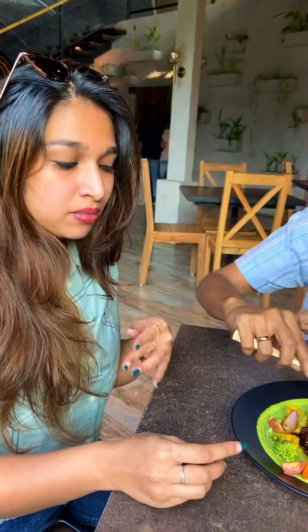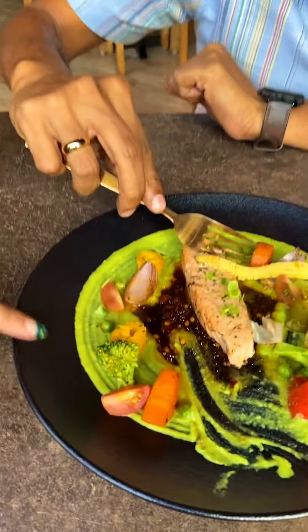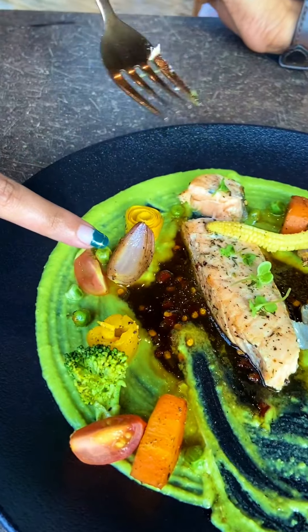It just melts in your mouth. This is peas in the puree. It's an orange chili sauce — it's a sweet pot. Salmon. It's a mild preparation. Perfect fish.